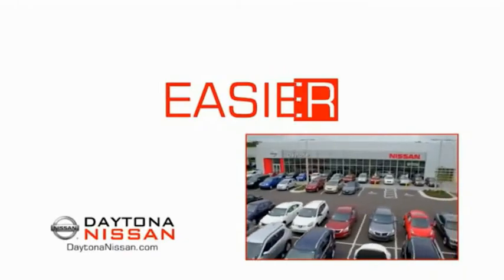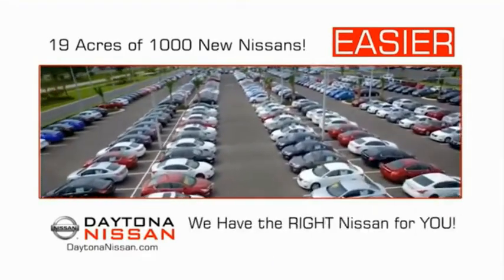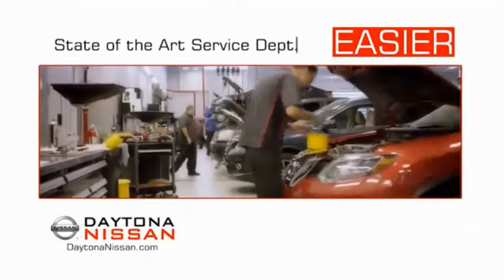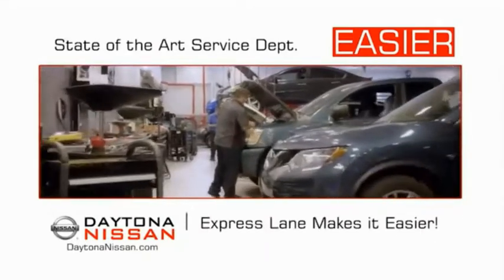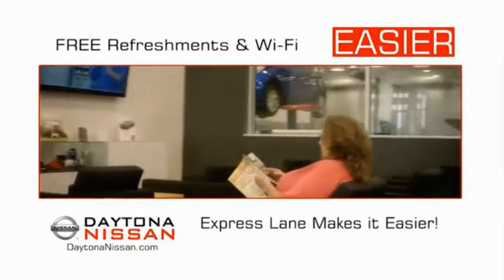The all-new Daytona Nissan — we make it easier. Easier because 19 acres of 1,000 new Nissans means we have the right vehicle for you. Easy to own because every new Daytona Nissan comes with a lifetime warranty. Easy to service because the state-of-the-art facility and express line makes servicing any vehicle easier. Enjoy free refreshments and Wi-Fi while the kids play — waiting is quick and easy.